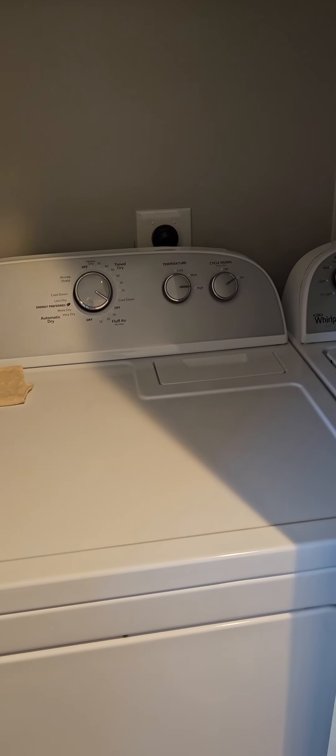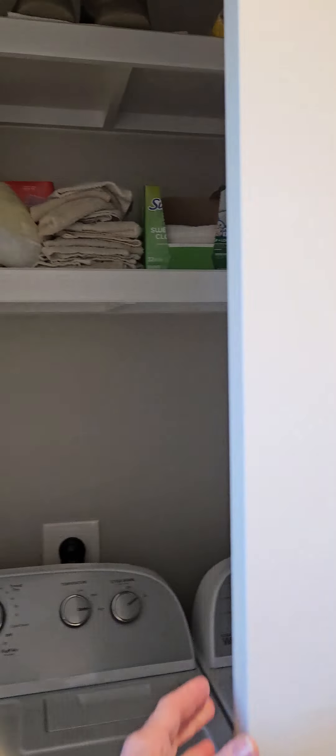Look at the roof, which I do believe is newer. You've got newer soffit and siding, newer decks. Here's the septic. All right, let's get inside.